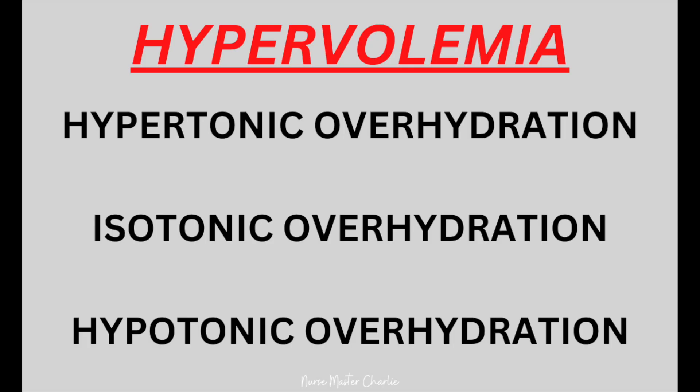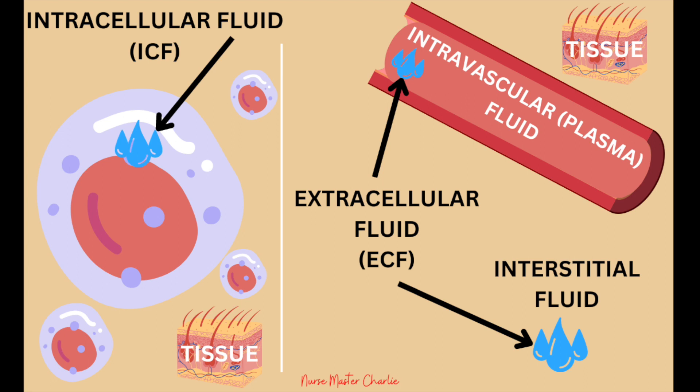There are three different types of overhydration: hypertonic overhydration, isotonic overhydration, and hypotonic overhydration. The most rare type is hypertonic overhydration, due to an excessive intake of sodium, where fluid moves from inside the cell into the extracellular compartment. Isotonic overhydration is truly known as hypervolemia and causes circulatory overload and edema in interstitial tissue, resulting from excessive fluid in the extracellular compartment that does not shift intracellularly. Hypotonic overhydration, better known as water intoxication, is where excessive fluid moves intracellularly while body fluid compartments expand, leading to a dilutional effect. Overall, hypervolemia is due to excessive fluid intake and/or inadequate excretion of fluid.